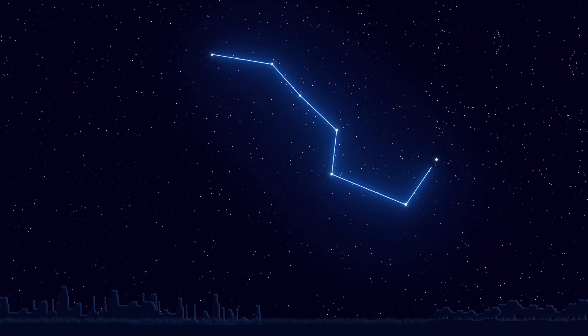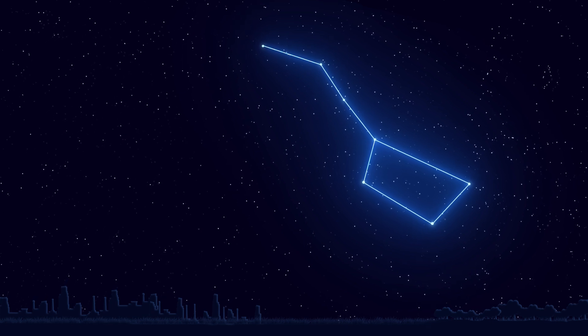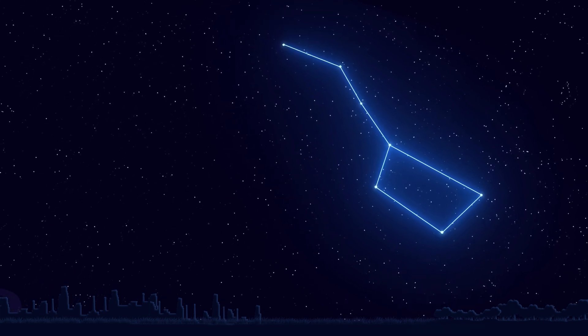Hey look, that's the Big Dipper! The Big Dipper is what humans call an asterism, or an easily recognizable pattern of stars that form a picture in the sky.